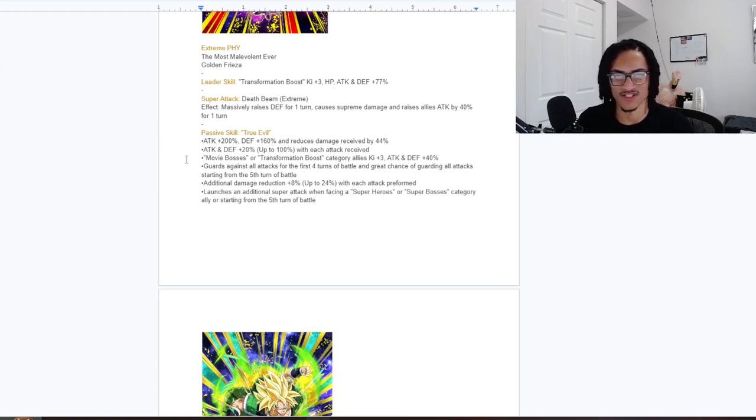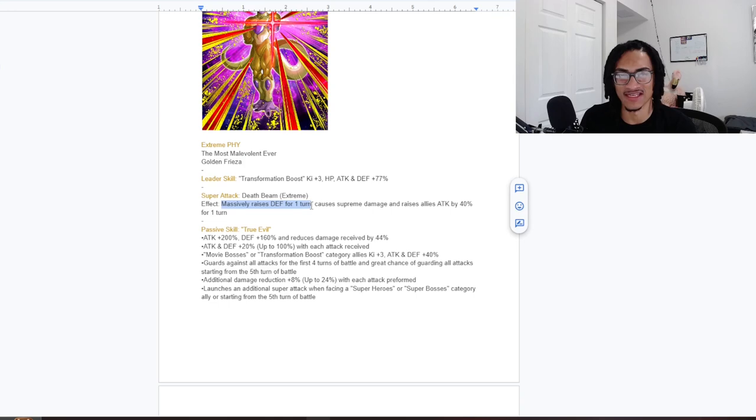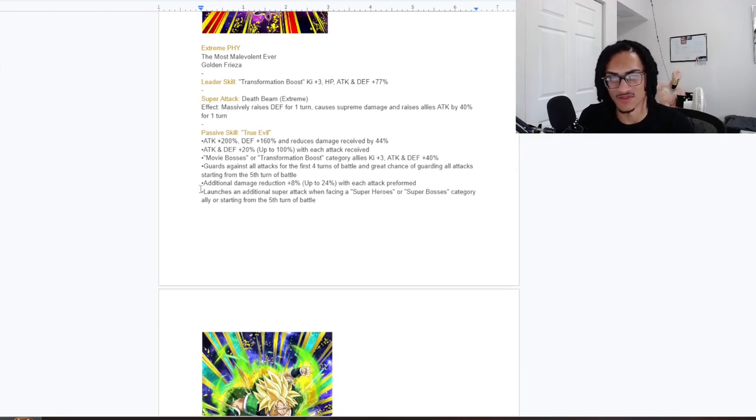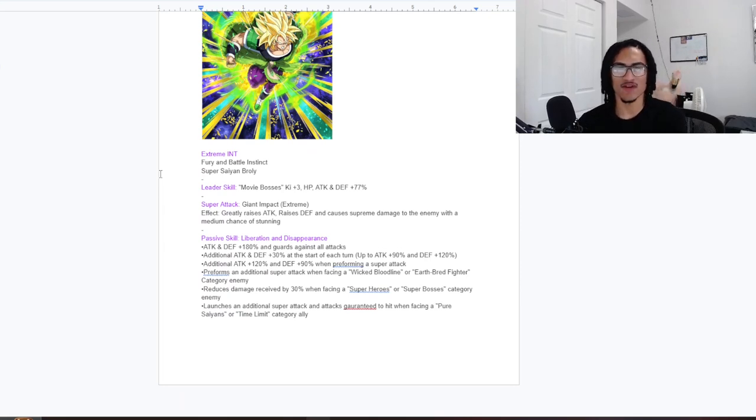He does get the guaranteed super regardless. This guy starts with guard and 44% damage reduction, and it only takes three attacks for him to reach 66% total damage reduction — and he still has guard as a free-to-play unit. That's not bad at all. He can support allies, easily build up attack and defense just by receiving attacks, and get a double super off. His super attack effect of 100% defense for one turn stacks nicely with up to 66% damage reduction and guard — very nice.